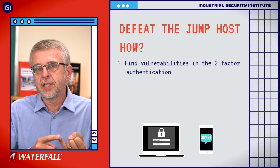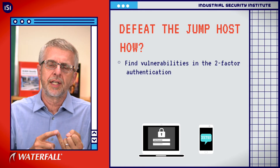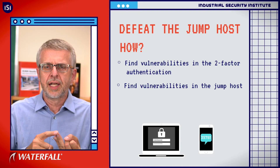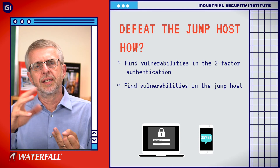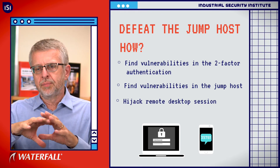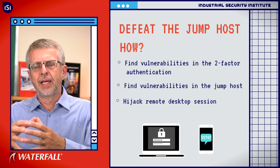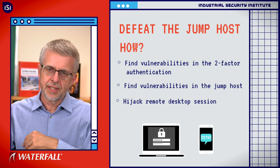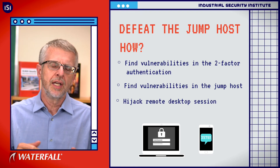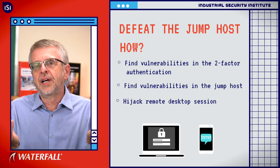They might find vulnerabilities in the two-factor authentication system. They might find a vulnerability in the jump host and exploit it independent of the two-factor system. They might hijack a remote desktop session by building custom malware and planting it on remote technicians who use the jump host to log in, hijacking one or more of their sessions. There are various ways to defeat multi-factor authentication.